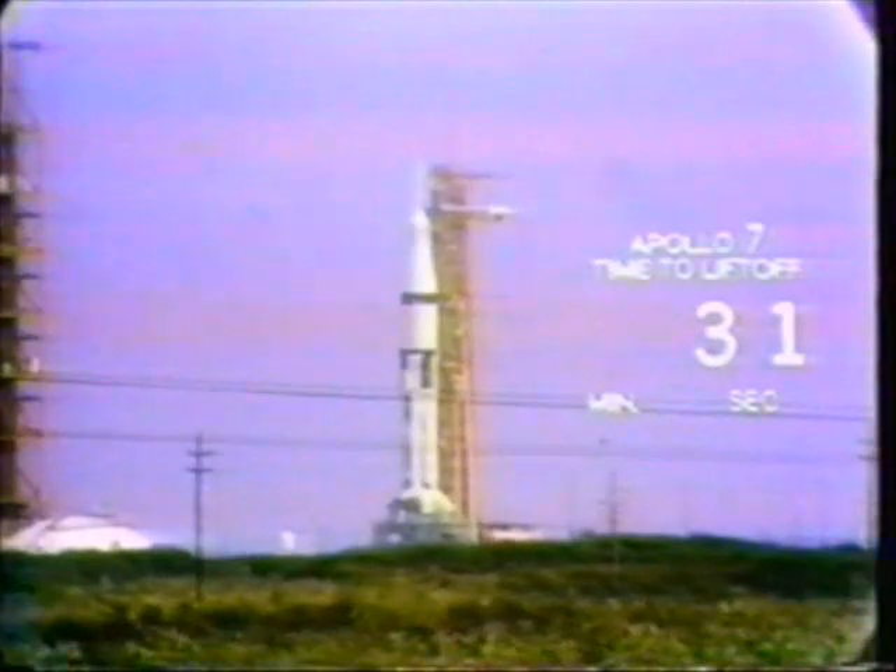Coming up on the one-minute mark: T-minus 60 seconds and counting, we are go for Apollo 7 at this time. This is the first manned test of the Saturn 1B, now pressurized, and the vehicle is go, as is the spacecraft at this time. First American manned flight — T-minus 40 seconds and counting. First step in the final series of Earth-orbit block tests to get an American on the moon by the end of 1969.